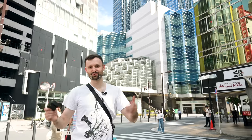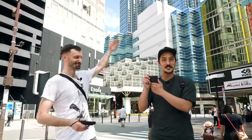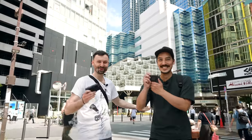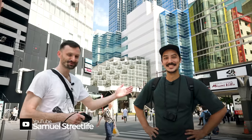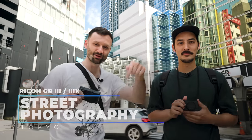Hey guys, Lucas here back for some more GR street photography in sunny Ikebukuro. Today I have somebody with me — Sam is here, Lucas is here, and we've got our GRs. We're gonna do some street. Before we get into the video, don't forget to like, subscribe, and leave comments below. If you shoot with the GR and share on social media, please use the hashtag shoot_GR_Tokyo so we can see your photos.